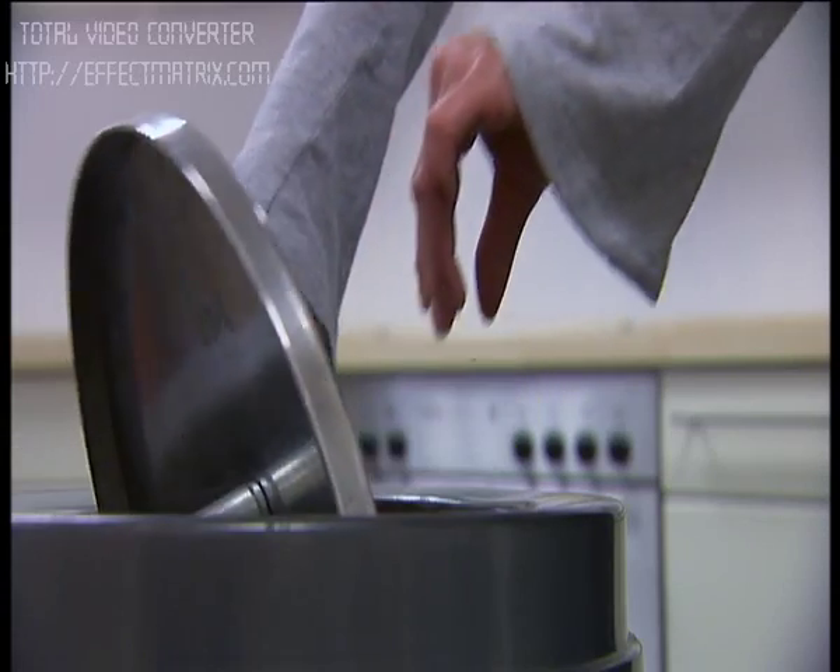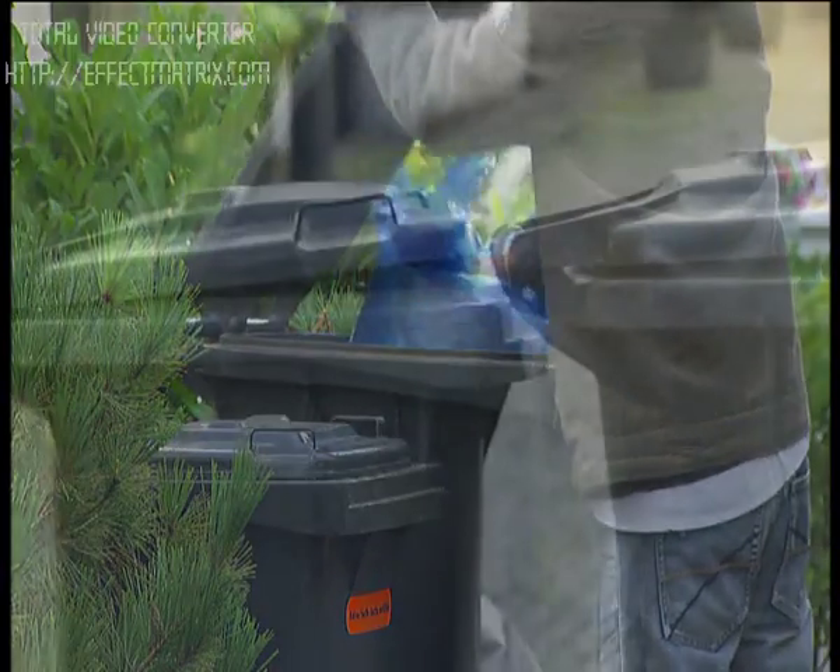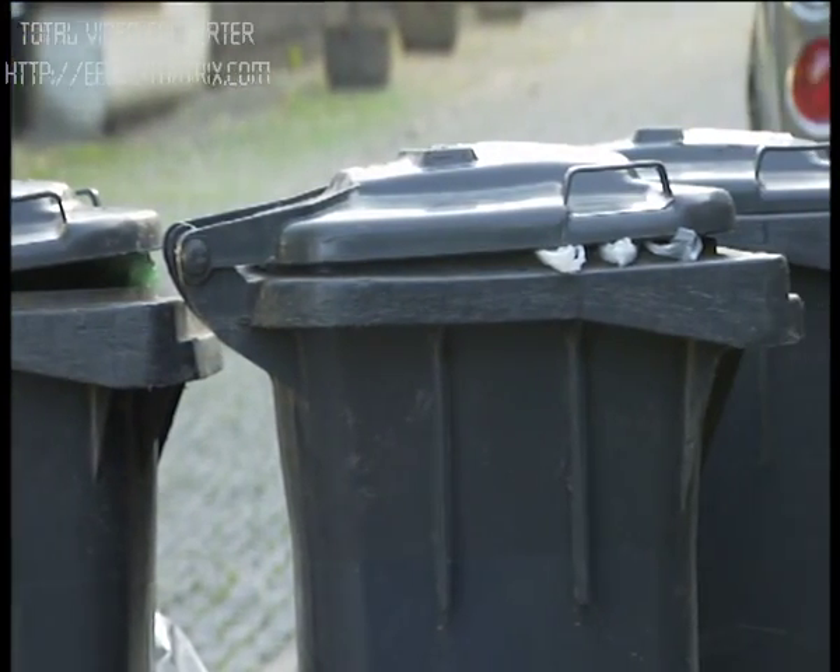Every day, we produce large amounts of waste, which are a burden to our environment. Yet, few people are aware that waste can also provide a source of energy.